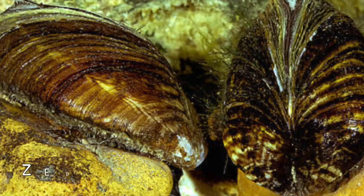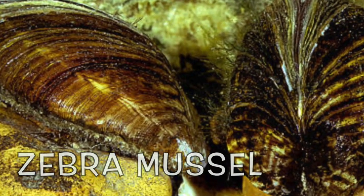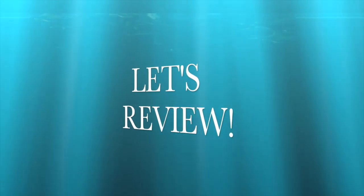No, not that kind of mussel. Here's what a zebra mussel looks like. See the stripes? A zebra mussel is called an invasive species. Those are really big words — it just means it's not something we want here. It's not good for nature, for the environment, or for the lake. It's time for a review.